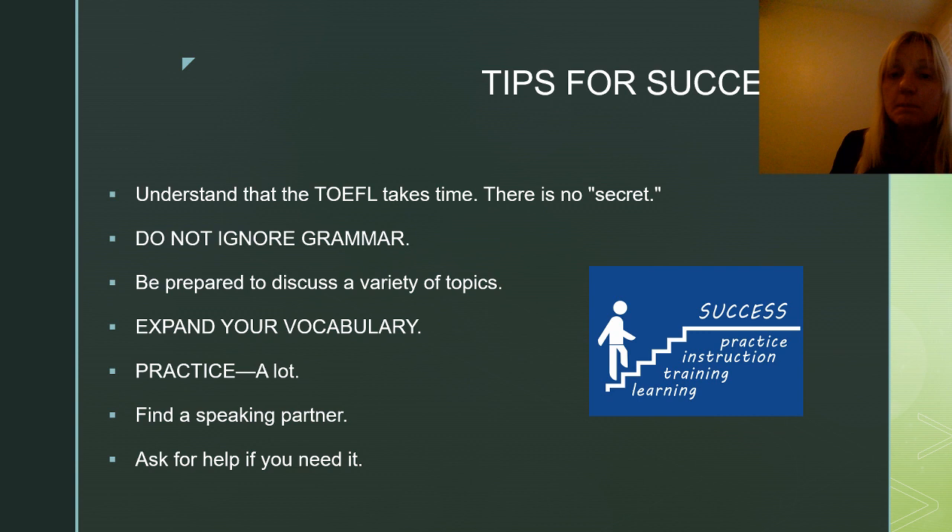Be prepared to discuss a variety of topics. I don't know what topics they're going to ask, and neither does anyone else. The ETS is constantly creating new questions and has become very creative — I've seen questions about setting up a human colony on the ocean or on Mars, which you would never expect. You have to be ready to talk about things outside of your usual comfort zone — beyond children, jobs, vehicles, and friendships. That comes with practice and vocabulary.